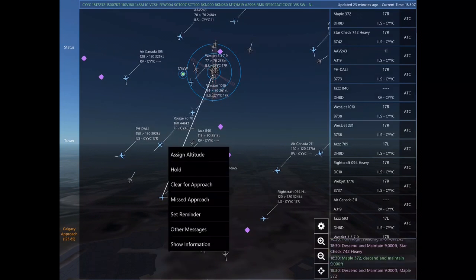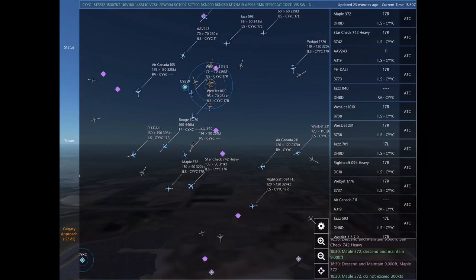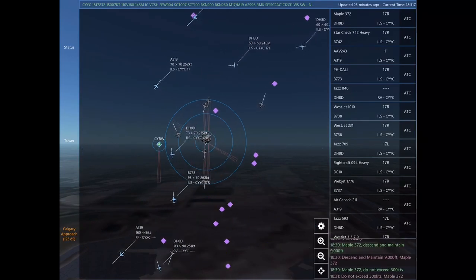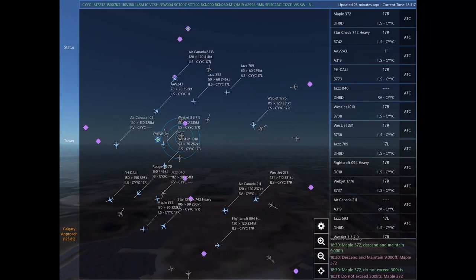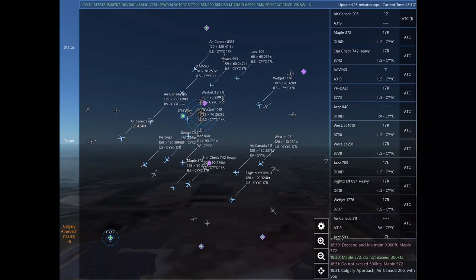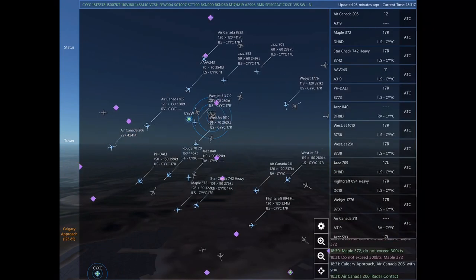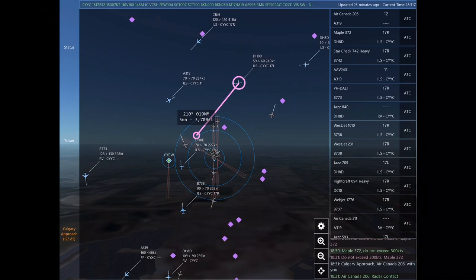Star check 742 Heavy. Star check 742 Heavy, descend and maintain 9,000. Jazz 8371, frequency change approved. Good day. Alpha Alpha Victor 243, turn right heading 070. Alpha Alpha Victor 243. Maple 372, descend and maintain 9,000. Maple 372.